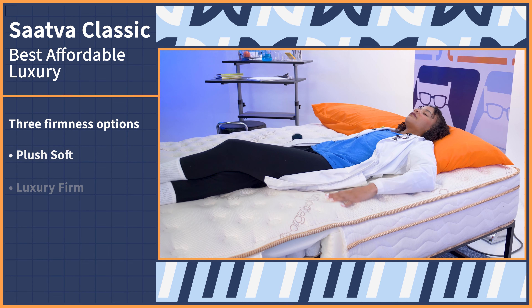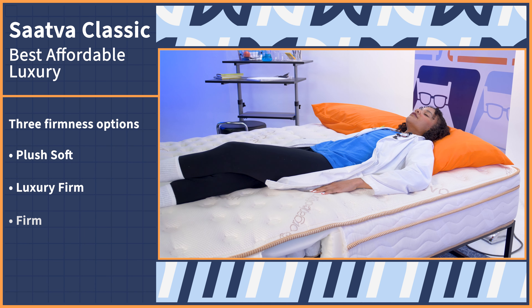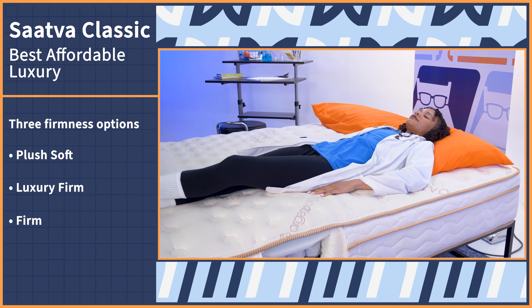There's a plush soft, luxury firm, and firm version, so it should work for all body types and sleeping positions. As an extra special bonus, this mattress has some of the best edge support we've ever seen, thanks to reinforced foam edges. Finally, the Saatva comes with free white glove delivery and old mattress removal, so you don't have to lift a finger when it arrives.